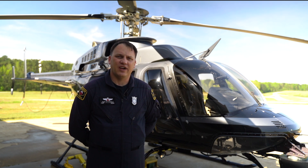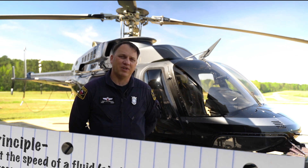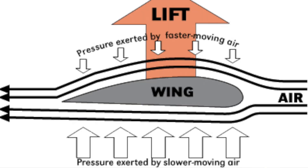Helicopters fly just like aircraft — they have wings. An airplane's wings stay stationary during flight, but in a helicopter, the wings rotate during flight. The wings operate the same way using the Bernoulli principle. As the blade slices through the air, there's a pressure differential between the top and the bottom of the blade, which creates lift.